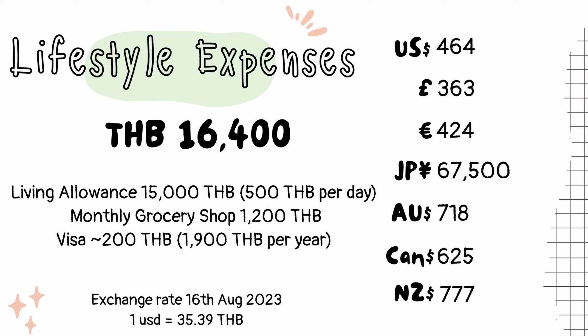So for my $750 allowance — that's 26,500 Thai baht — I am left with about 16,400 Thai baht, or $463. If I take 1,200 Thai baht out of this for monthly goods such as shampoo, cleaning products, spices and the like, and a further 200 baht a month to cover my yearly visa extension, then I am left with 15,000 Thai baht — or 500 Thai baht a day to live on.